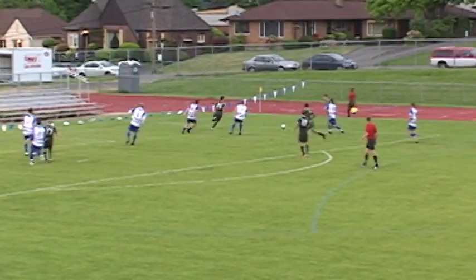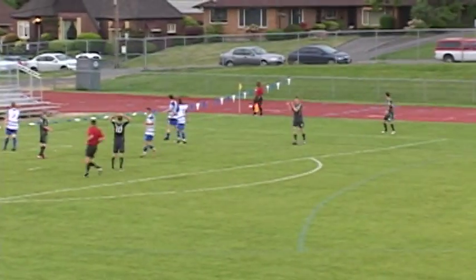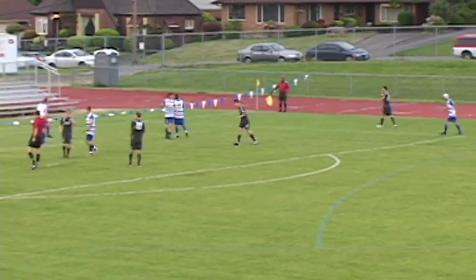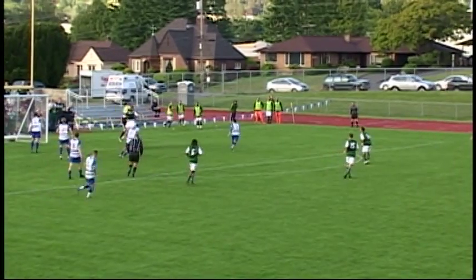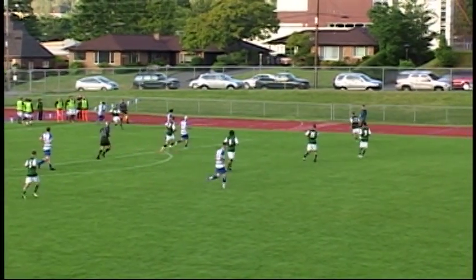Into the area, Gray able to play it wide to the far side for Kelly. Into the top of the area, shot taken. Diving, sliding save by Lubin as the ball bears. He sends another ball into the top of the six. Lubin comes off his line with a flying right-handed fist and hits it wide to the far side.